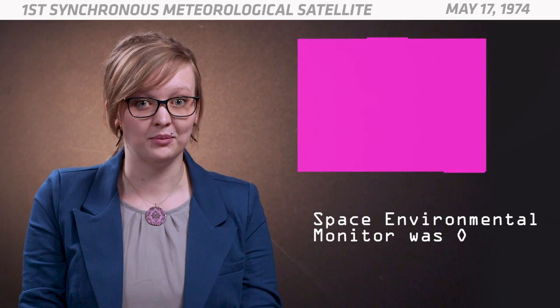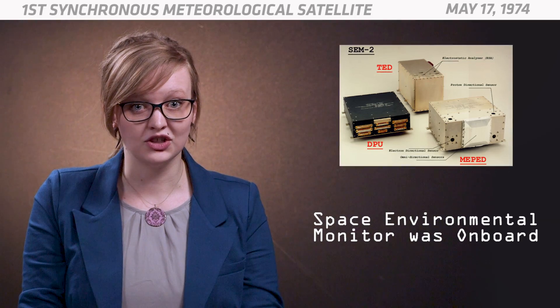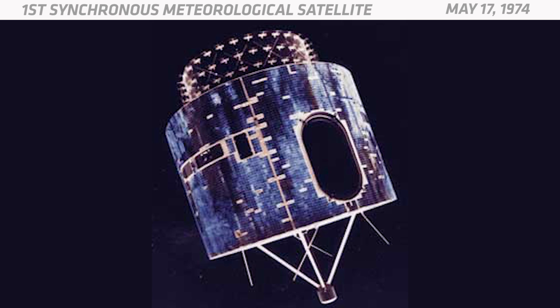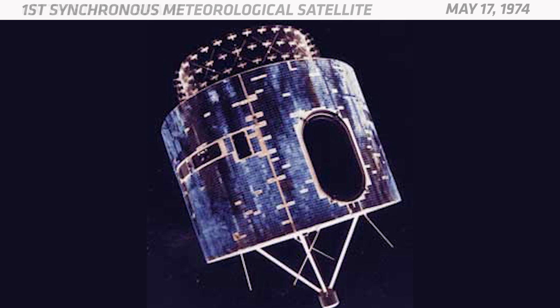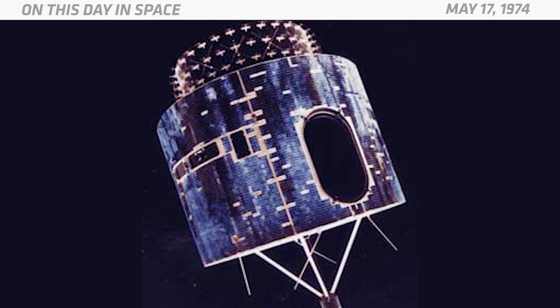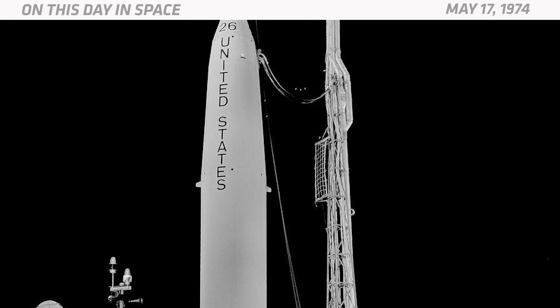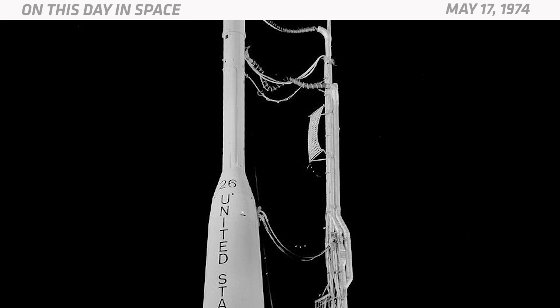Another device known as a space environmental monitor measured the charged particles in Earth's radiation belts and the solar wind. The satellite was shaped like a cylinder and measured about seven and a half feet long, not including a 33-inch magnetometer that stuck out of one end. It launched from Cape Canaveral on a Delta rocket and remained operational for about seven years.